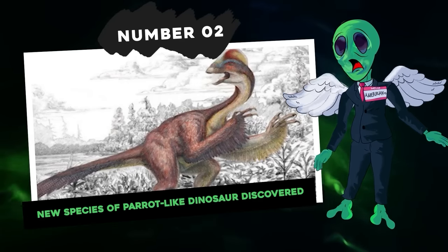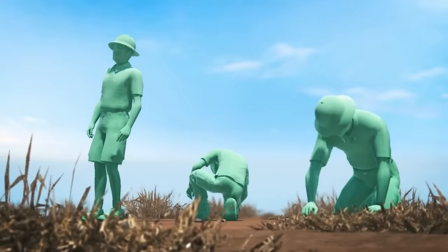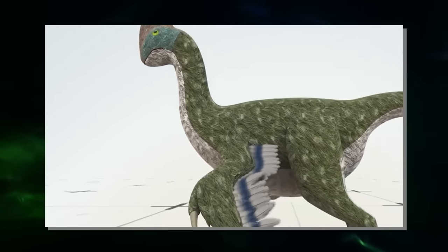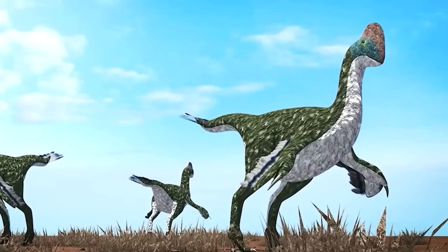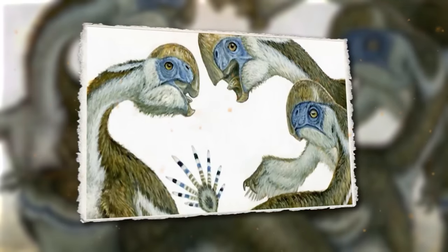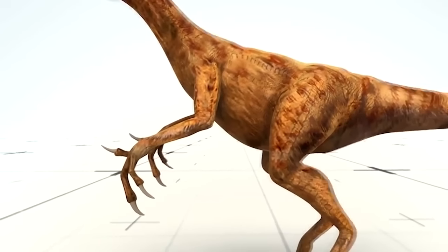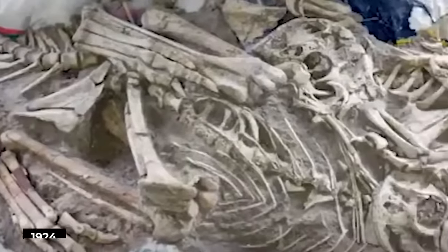Number 2: new species of parrot-like dinosaur discovered. A team of researchers discovered a brand new species of Oviraptor in the Gobi Desert, Mongolia — carnivorous dinosaurs that looked like parrots. This discovery allowed researchers to learn more about how these dinosaurs managed to adapt to their environments to survive. This dinosaur, nicknamed Oksoko avarsan, is estimated at 68 million years old and is part of the family of Oviraptors — also known as the egg thieves — the first species of which was discovered in 1924.